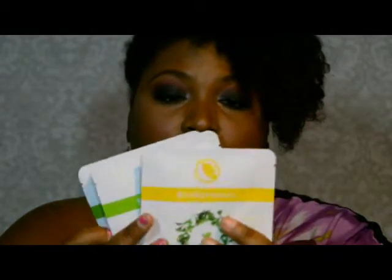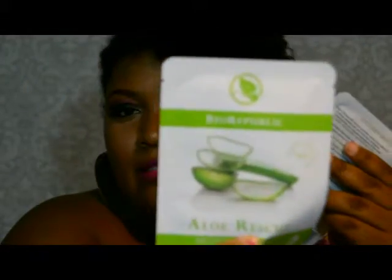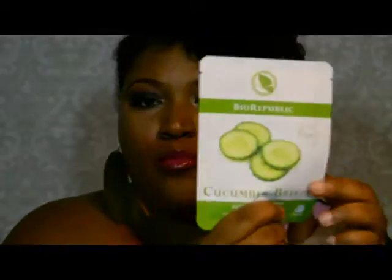The last thing I got was Bio Republic facial masks. They actually sent three: the Green Tea Detox, the Aloe Rescue, and the Cucumber Breeze. They sent three, which is not normal — they usually only send one — but I'm sure the company just wanted us to have a different feel of them. I haven't had the chance to use these yet; I literally just got this a day or two ago.